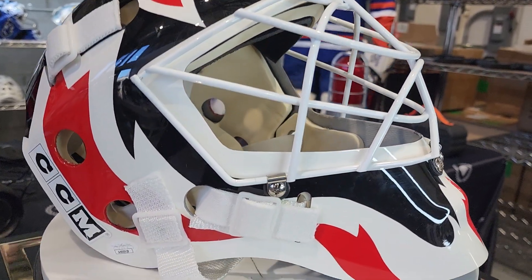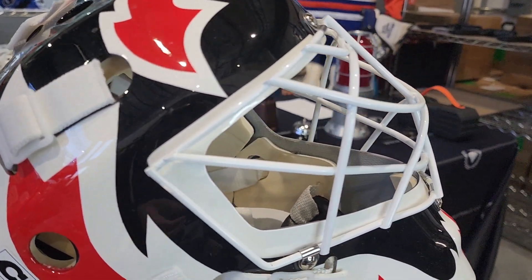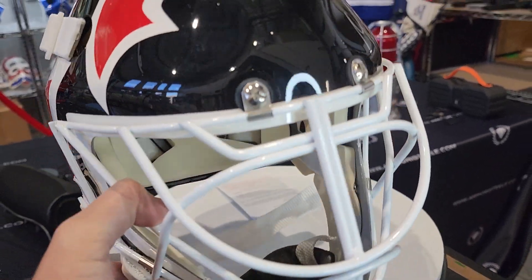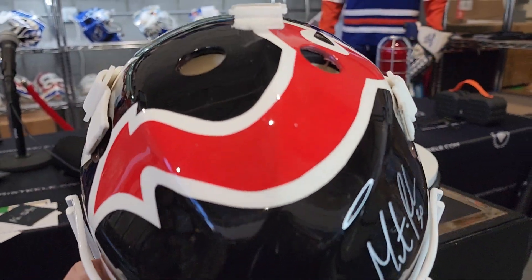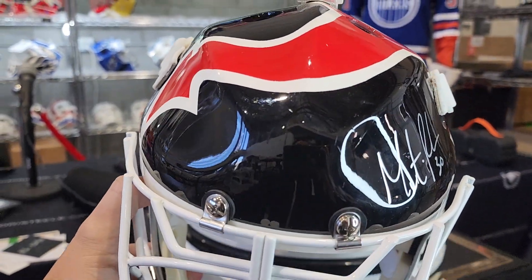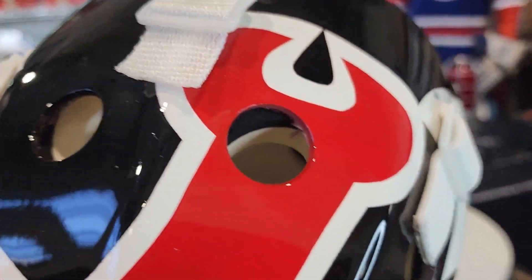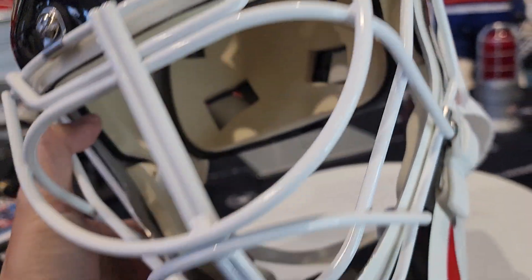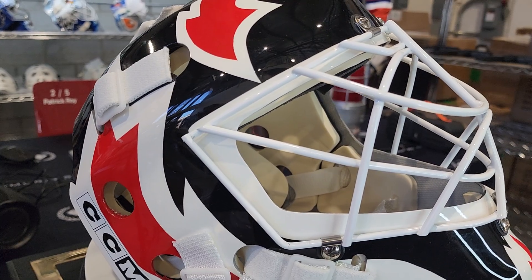Hey guys, we're taking a look at a very cool piece today — out of the ordinary. We see a lot of Brodeur masks every day, but let's take the time today to look at this more unusual Brodeur mask that we picked up. Let's dive right into it.